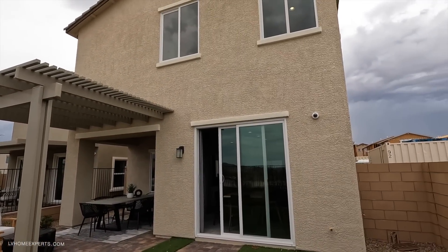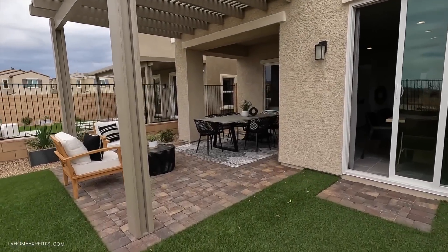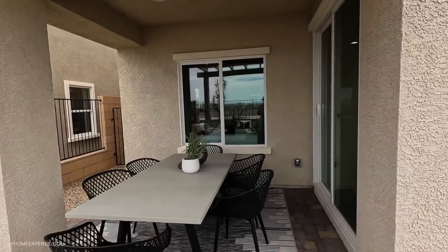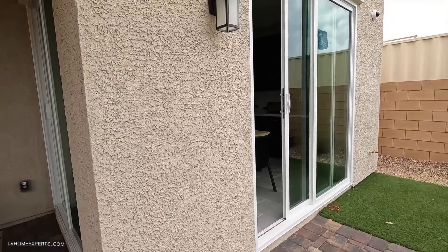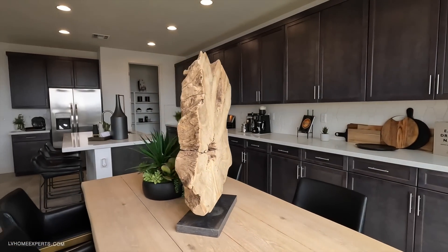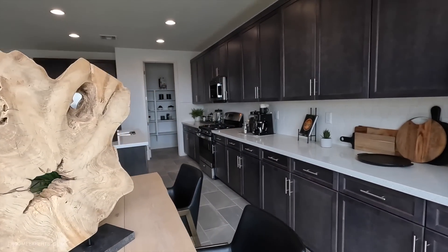Out back you have standard vinyl sliders and a pretty decent-size backyard. There's a covered patio with a lattice you'll need to add yourself. At this price point, this builder has a lot of options to pick and choose from, which is impressive — normally builders at this price point don't offer that much.